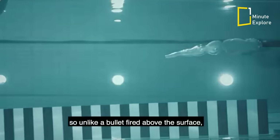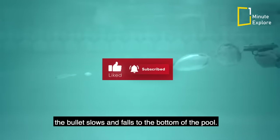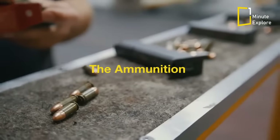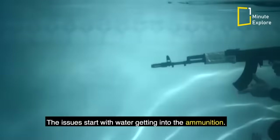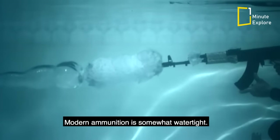Water is 800 times more dense than air, so unlike a bullet fired above the surface, once the bullet hits the water it immediately begins slowing down. Instead of barreling towards Wall, the bullet slows and falls to the bottom of the pool. Water causes issues with the ammunition, the action, and the projectile ballistics.